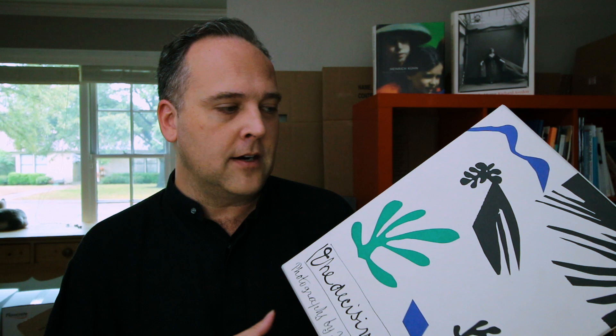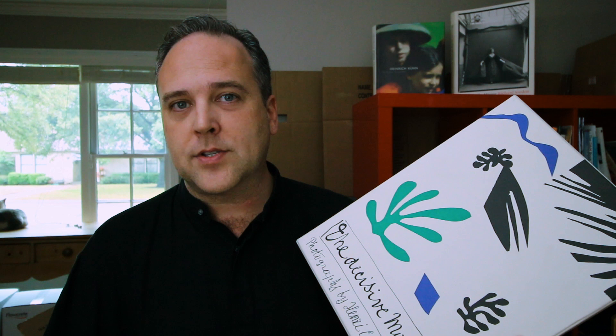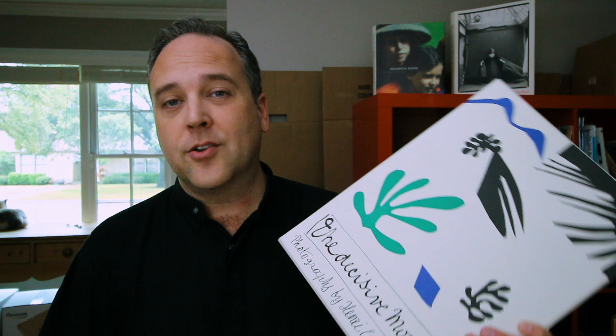Steidl is one of the most important book publishers for photography monographs around today. They're doing some wonderful work historically and with contemporary photographers, and they did the reissue of The Decisive Moment, which in its original pressing only had 10,000 copies and is really hard to find now.